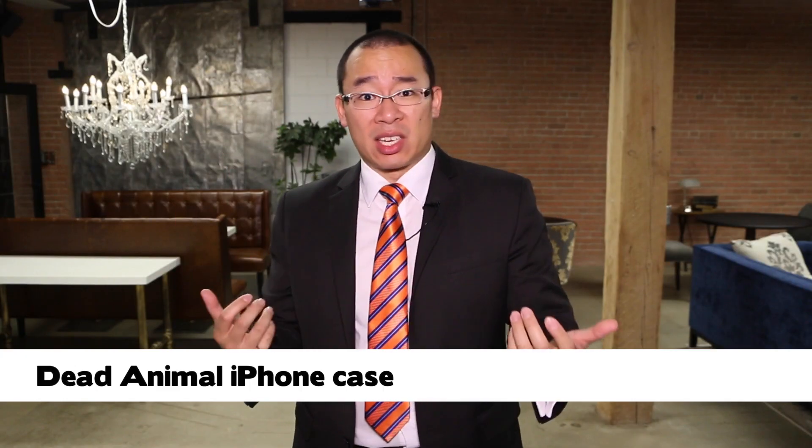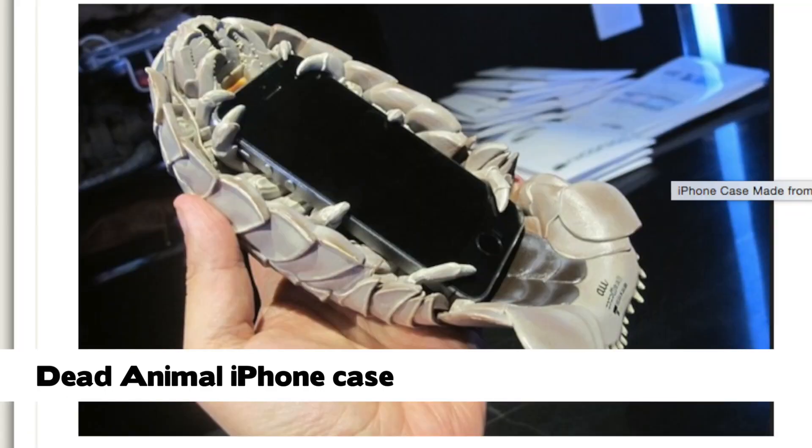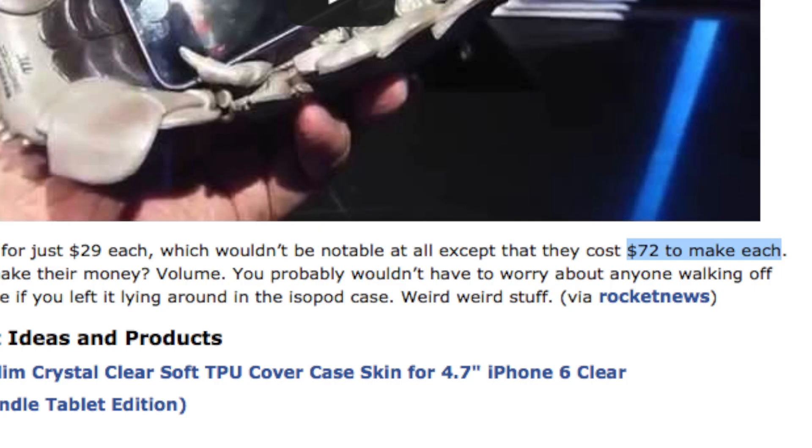The next case is another product of some guy in a suit thinking 'hey this is a great idea.' This is an iPhone case made from a dead animal, and lo and behold, guess where it came from? Japan. This is a product created by Toba Aquarium. You can buy one for $29, but it takes $72 to make — I don't know how the math works, I think they're losing money. It's just one of those weird things that doesn't make sense. It's like some guy likes crab, some guy's using his iPhone, and he's like: hey, these two things could go together. What the hell?